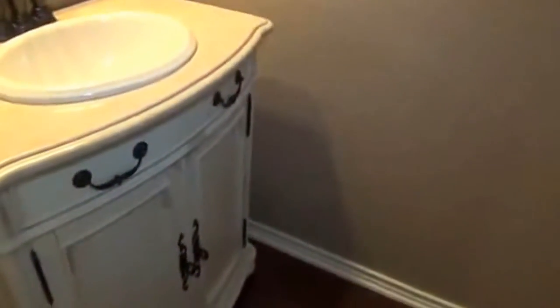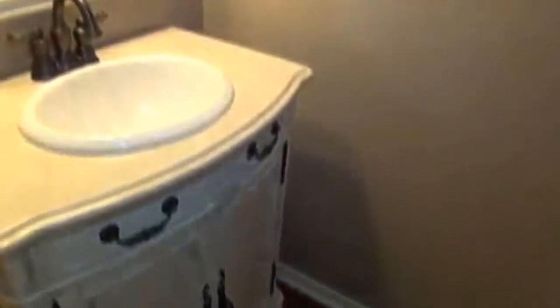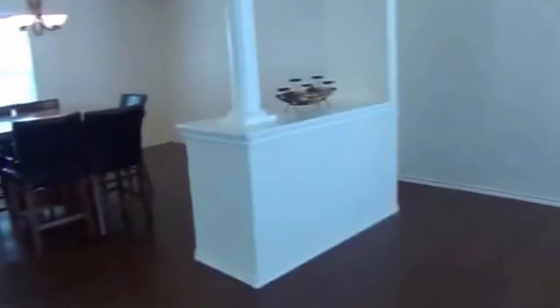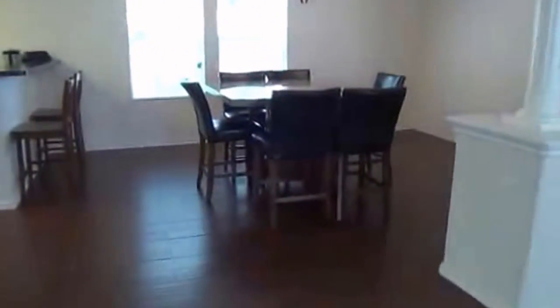To the left of the living room we have a half bath with a nice vanity that has an antique look to it. And here we have the formal dining area — again, these beautiful floors are throughout the entire first floor.